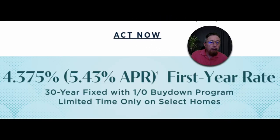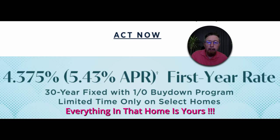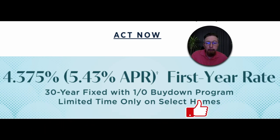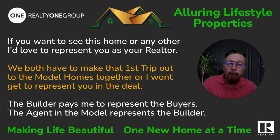It's a fully furnished model with an RV garage, casita, swimming pool, and outdoor kitchen. Everything in that house is yours — every piece of furniture, everything in the cupboard, every decoration. It's $2.7 million, but that includes the home, RV garage, casita, four bedrooms, and three and a half baths.